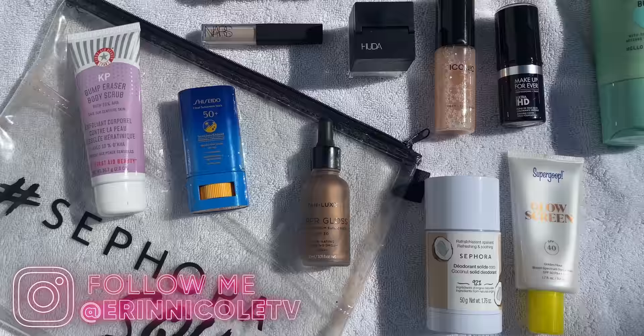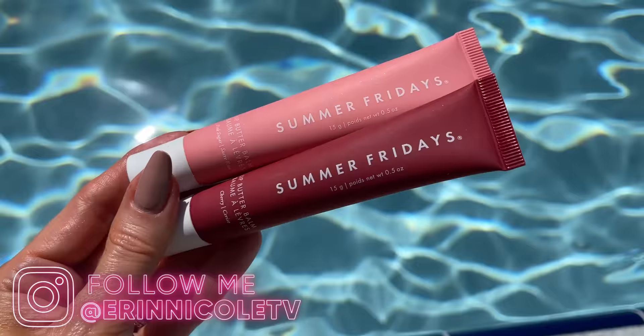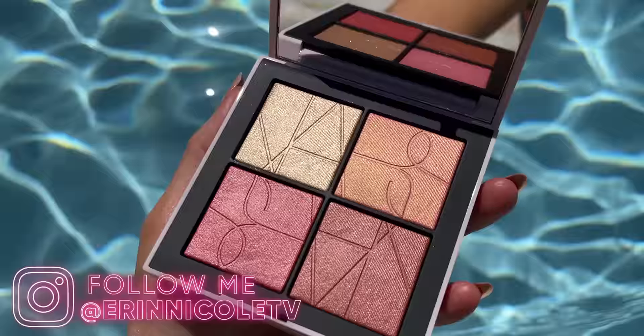Hey beauties! Welcome back to my channel. Today I have partnered with Sephora and Kohl's to show you everything I keep in my summer beauty travel bag. These are some of my favorite heat and humidity tested, Miami approved products that are great for summer travel.